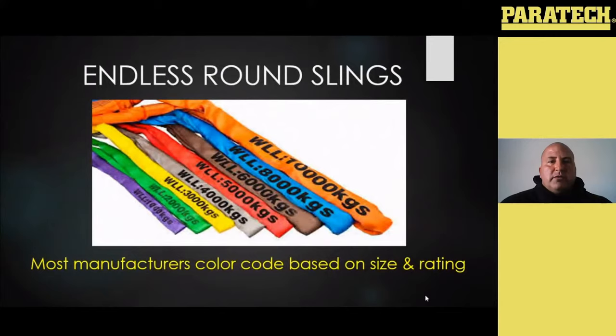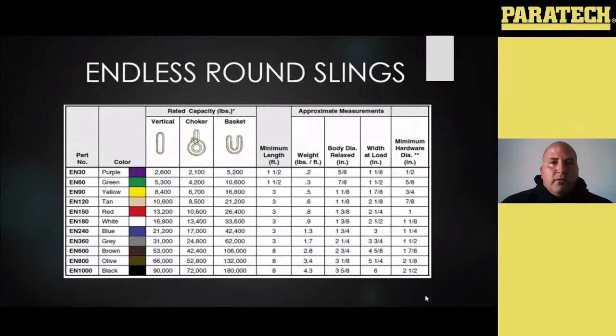All your endless round slings are going to be color coded by the manufacturer based on strength. For example, I have this purple one here — I can buy this purple sling and it's going to have a 5,000 pound rating. It doesn't matter if this is one foot or 50 feet — it's going to be that same rating and same diameter, just a different length. Then all your colors will coincide with a different thickness and a different rating. A lot of manufacturers will give you ID cards showing the rating for all of your different colors of endless round slings, what it does when in a choker and when in a basket, lengths, trace numbers — all the information based on their color coding system.